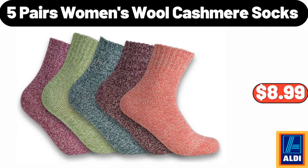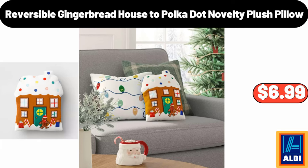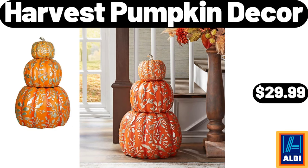Five pairs women's wool cashmere socks $8.99, 20-piece stainless steel silverware set $28.96. Reversible gingerbread house to polka dot novelty plush pillow $6.99. Three-tier serving tray $15.98, harvest pumpkin decor $29.99. Please don't forget to subscribe to my channel, thank you very much for everything.